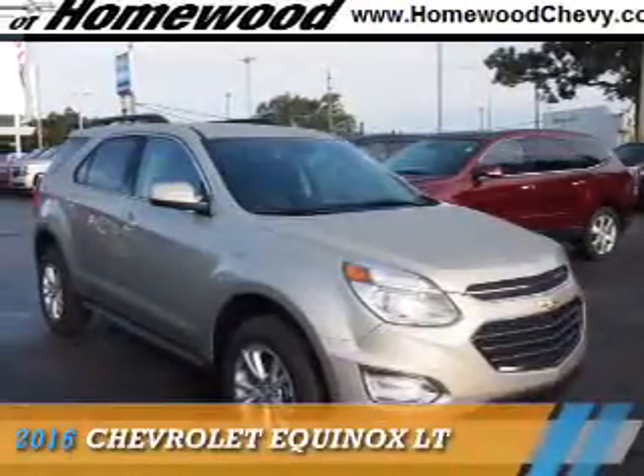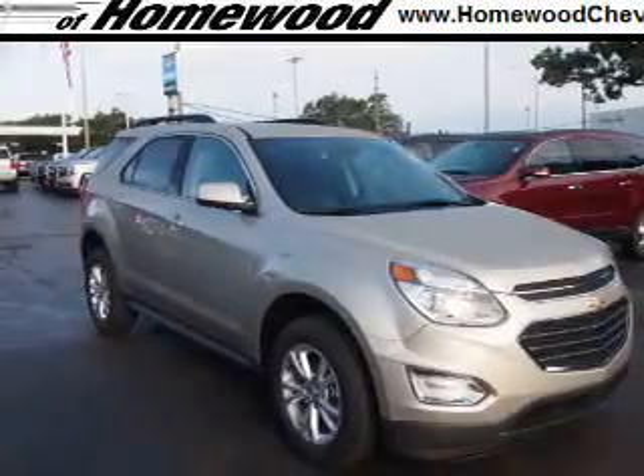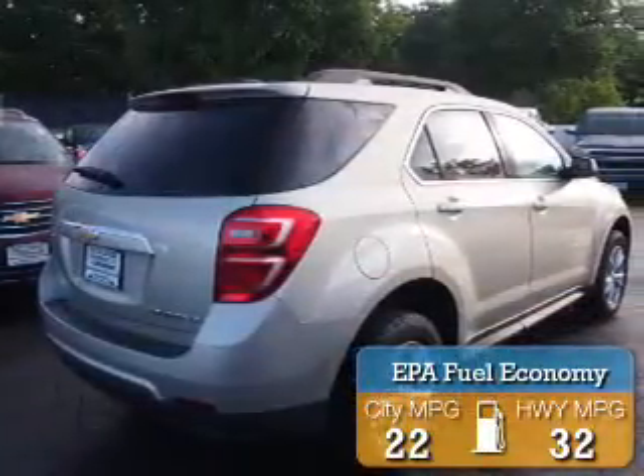The 2016 Chevrolet Equinox. It's powered by front wheel drive, a 2.4 liter four cylinder engine and an automatic transmission. Great fuel efficiency saves you money by requiring fewer trips to the gas station.